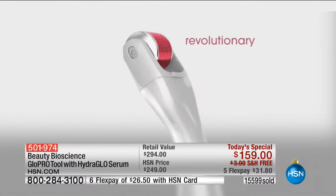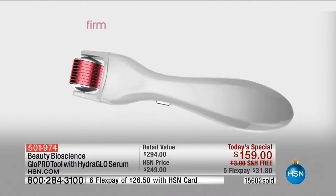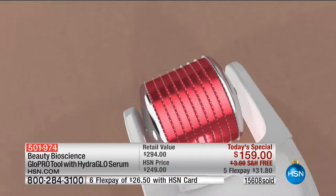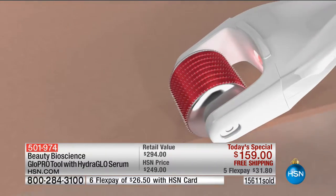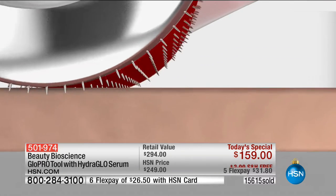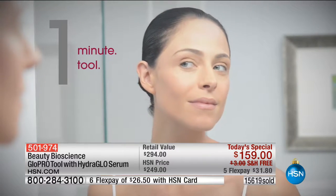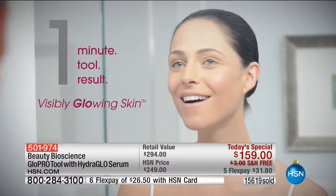We are approaching 16,000 orders. My producer says when we finish this presentation we'll be beyond 85% of the quantity for the day. This is the only today's special on Glow Pro for the entire year. If you're buying it other than today you'll pay $200 for the tool and $95 for the serum — instead of $300, today it's $159 on flex pay for $31 and change. It has that ergodynamic handle — if you have arthritic hands or difficulty gripping, this was designed with you in mind. The weight is in the tool so it glides over the skin.